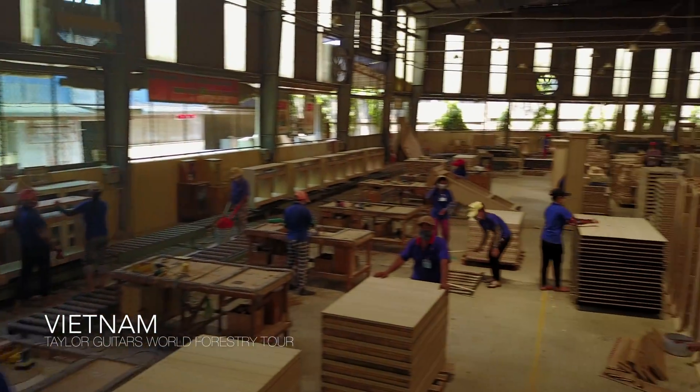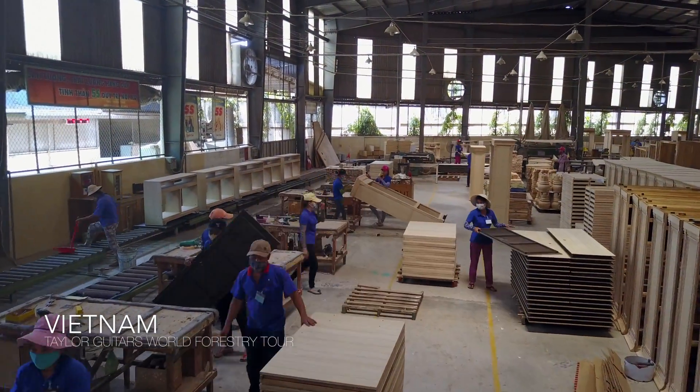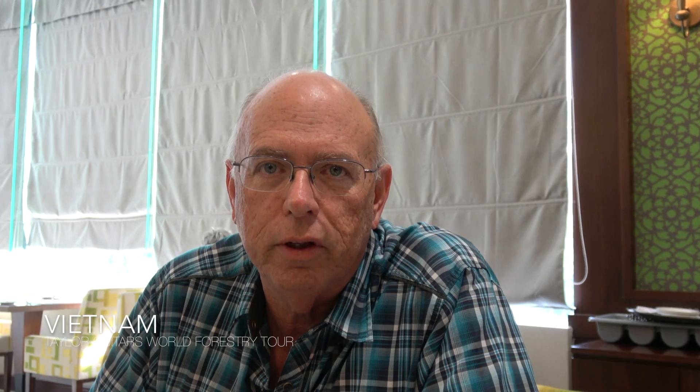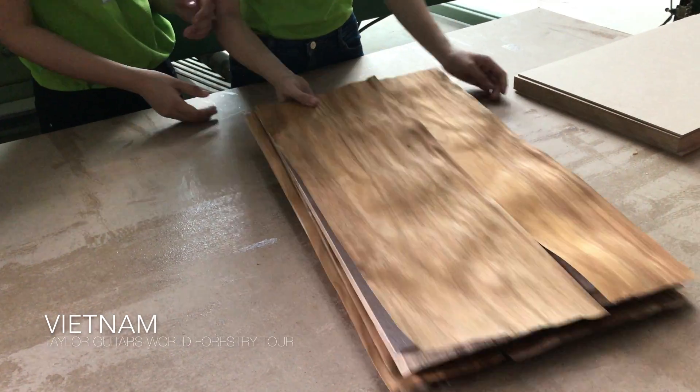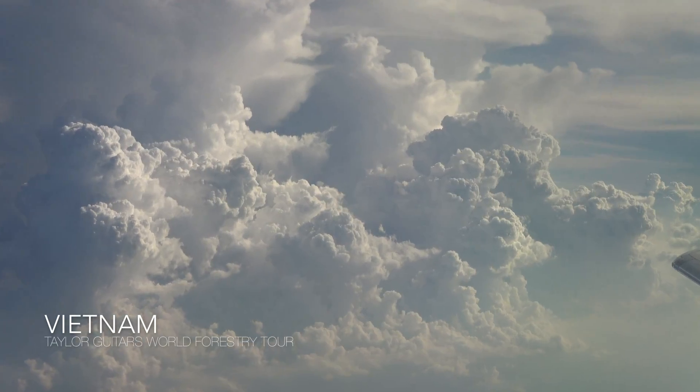We've been frankly just completely surprised by what we saw here. These are businesses that are only 15 years old and have 1,500 people working for them — it's really an amazing sight to see. So onward to Malaysia to see where the wood is grown. This trip to Vietnam has just been fantastic.